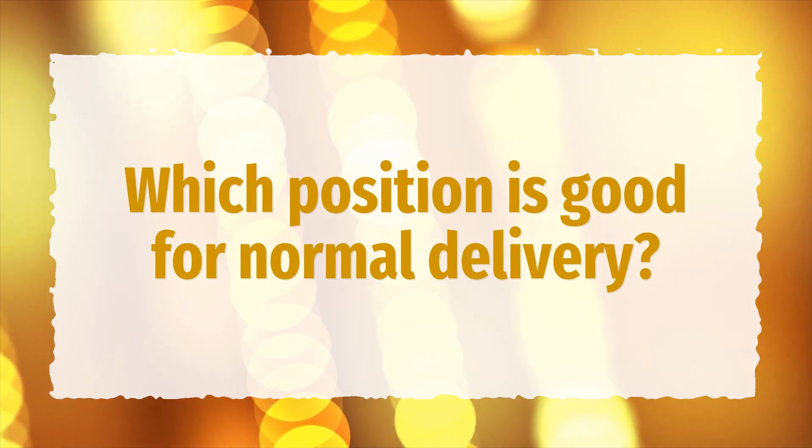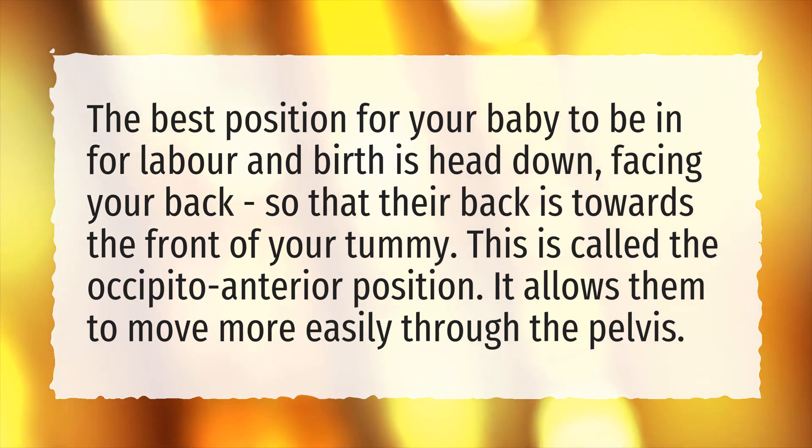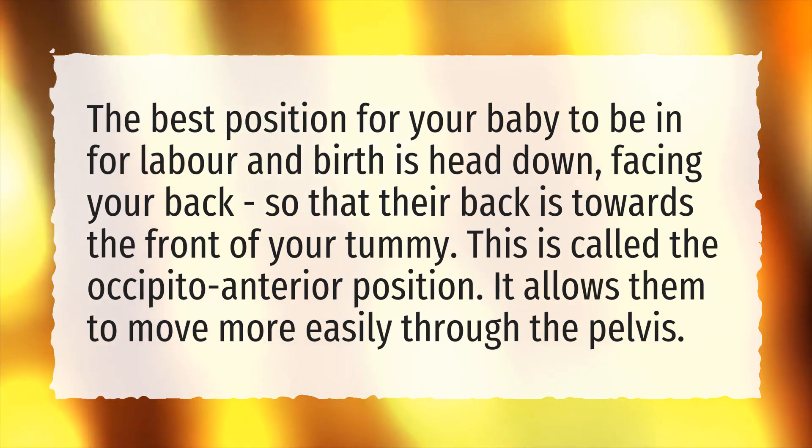Which position is good for normal delivery? The best position for your baby to be in for labor and birth is head down, facing your back, so that their back is towards the front of your tummy. This is called the occipital anterior position. It allows them to move more easily through the pelvis.